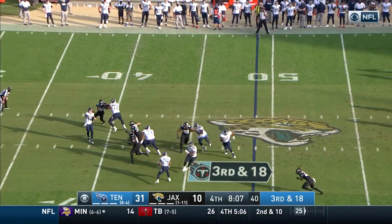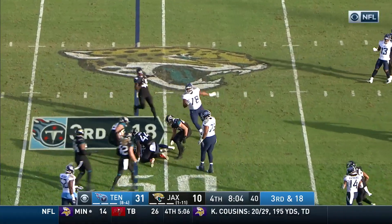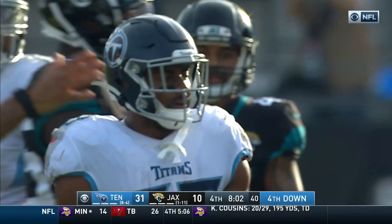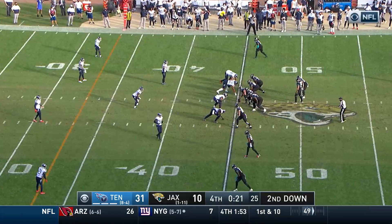Still snapping here on third and 18 — underneath to McNichols. Kind of a lead blocker but loses his footing. Then you're throwing here — the wide receiver combination with Brown and Davis, Davis starting to come into his own. 31 to 10.